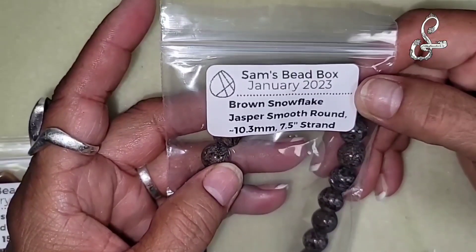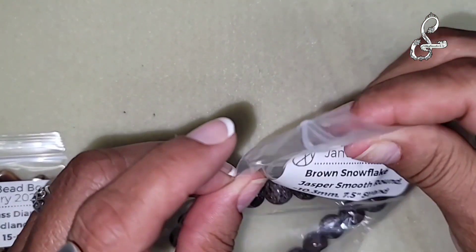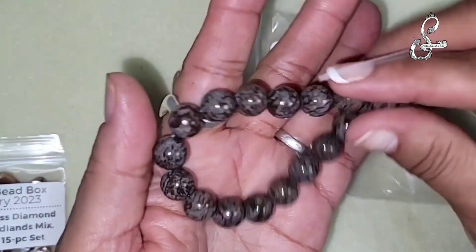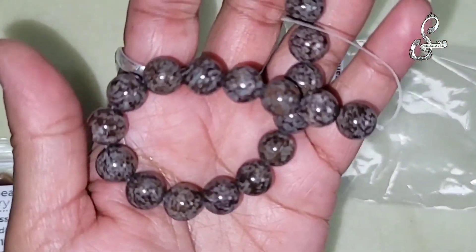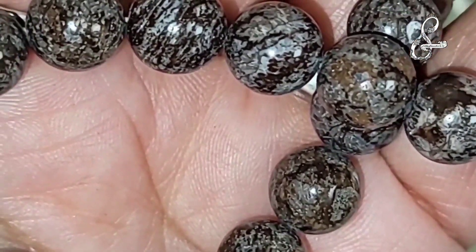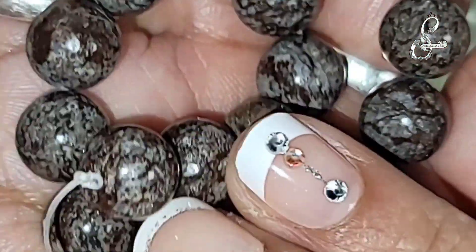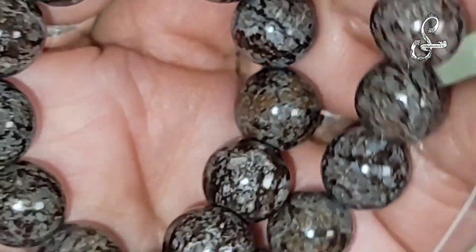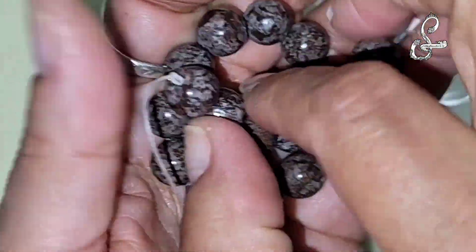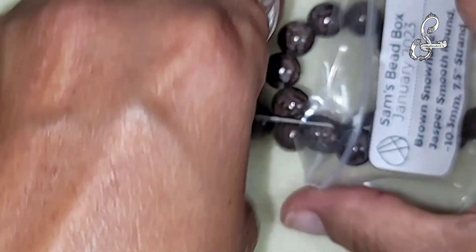We have the brown snowflake jasper, smooth round, 10.3 millimeters, 7.5 inch strand. It looked darker under the plastic - snowflake jasper, brown snowflake jasper. That's absolutely beautiful. I wish I would have opened these sooner, but I just haven't had a chance. I've got so many unboxings to do and I'm trying to make a couple of tutorials in between, but gotta get the unboxings done too.